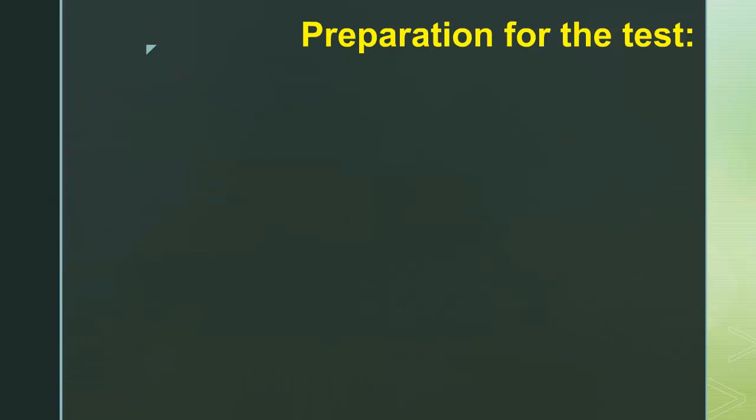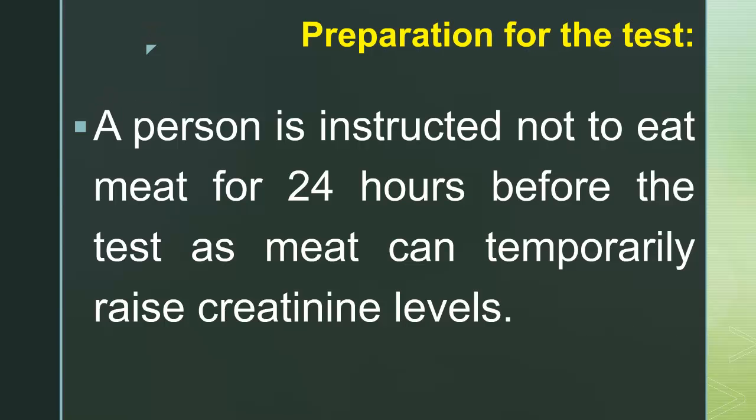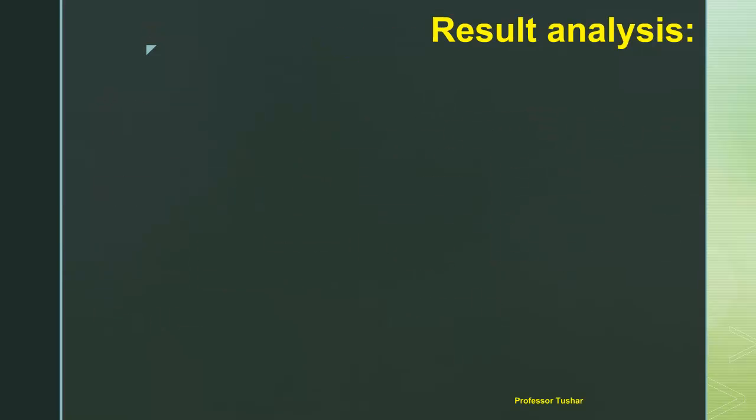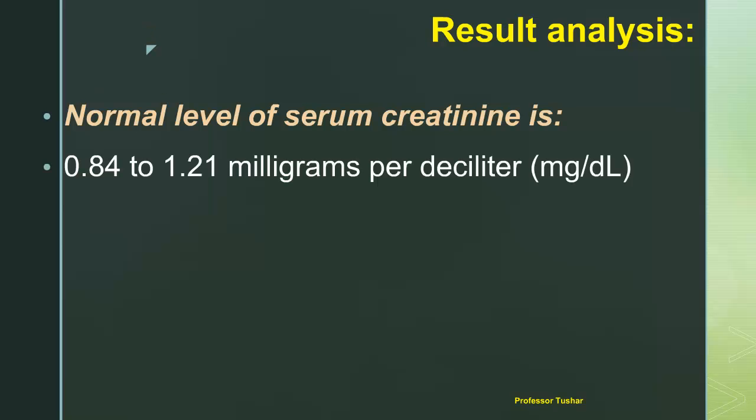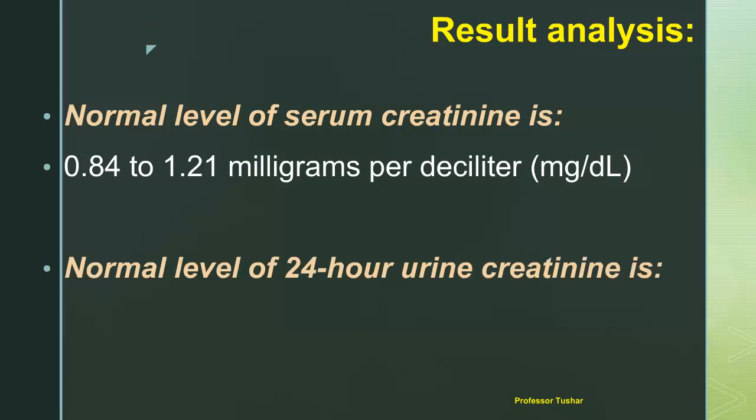For test preparation, a person is instructed not to eat meat for 24 hours before the test, as meat can temporarily raise creatinine levels. For result analysis, the normal level of serum creatinine is 0.84 to 1.21 milligrams per deciliter.